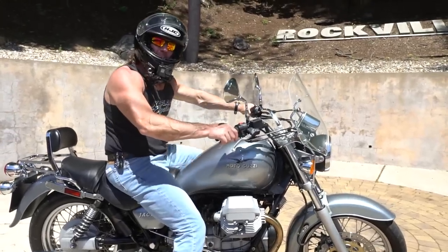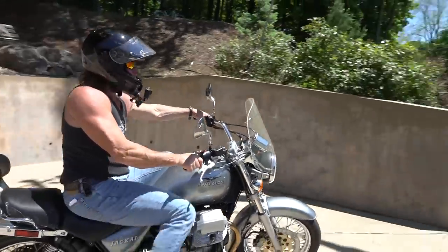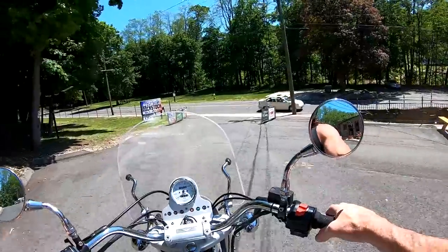I'm going to take it for a quick ride up to the tower. If you're familiar with BMW twins, you'll be familiar with the torque lean that these have. When you crack the throttle at an idle, the whole bike actually leans a little bit.